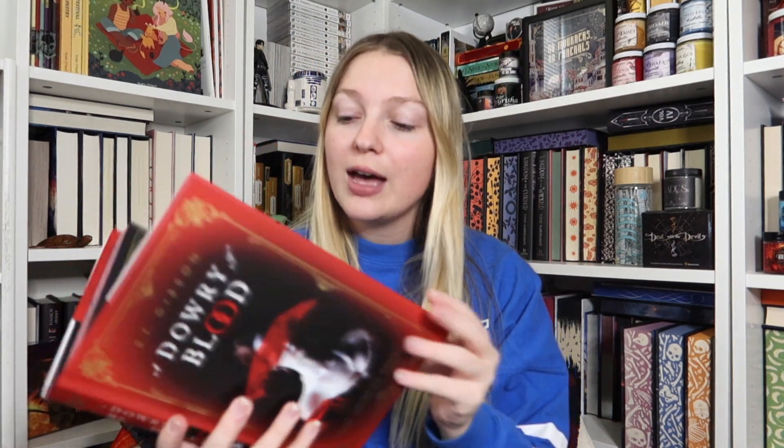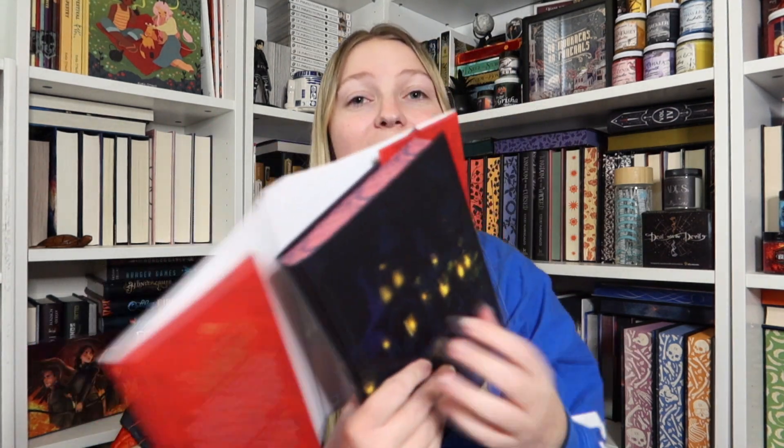First thing up is the adult Fairy Loot. I did already unbox it because of doing a haul video, so the book was 'A Dowry of Blood' by S.T. Gibson — desire, obsession, control. I believe this is a story about the bride of Dracula. Here is the beautiful red and black sprayed edges; the top is the same, it's like a stenciled edge. We've got some gold foiling on the front cover.